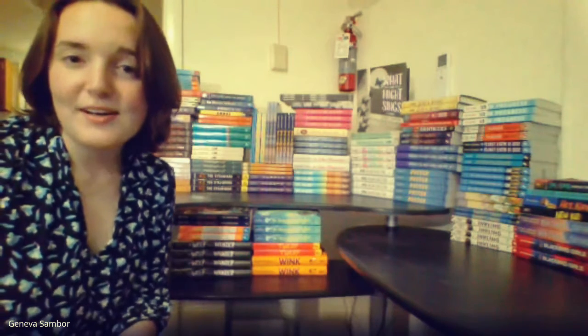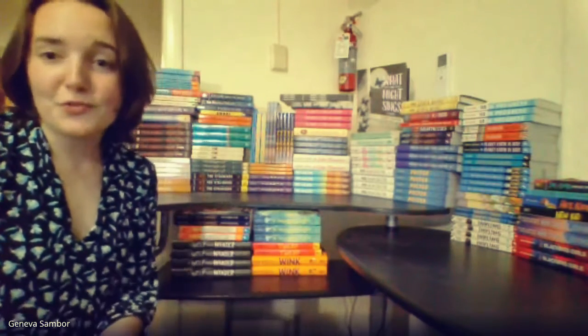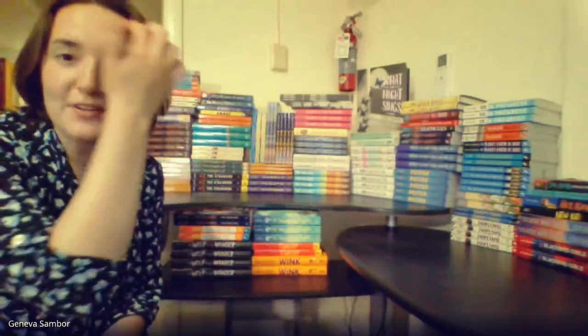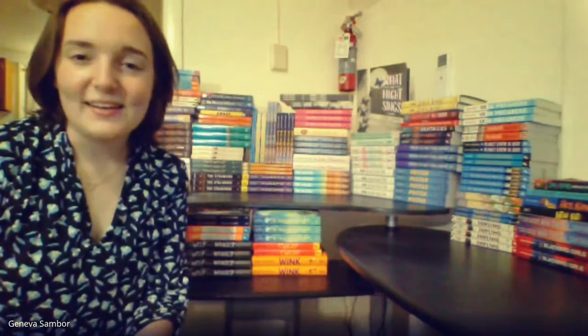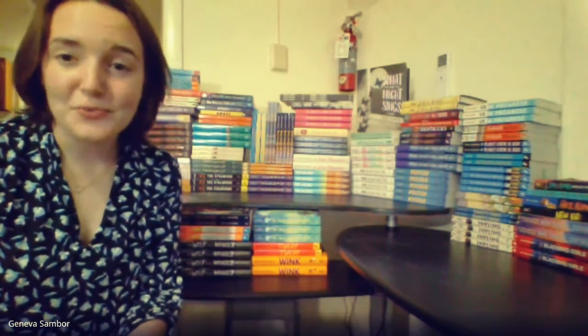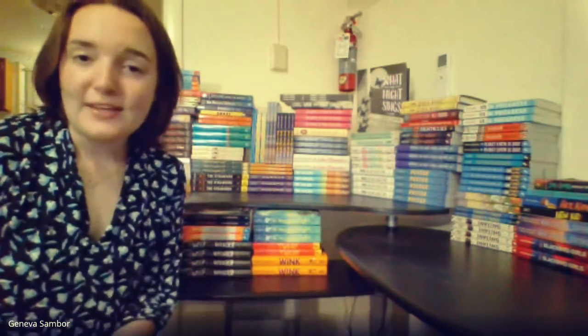These books came from a project that I started this summer and it's called Books in Common. We raised money to get brand new books for you all. All of these books in the stacks you see behind me are recommended by the American Library Association, and a lot of them are award-winning titles. They're really exciting stories, and they are books that you'll be able to take home with you for free and trade with your friends or recommend to your friends if you really enjoyed reading them.